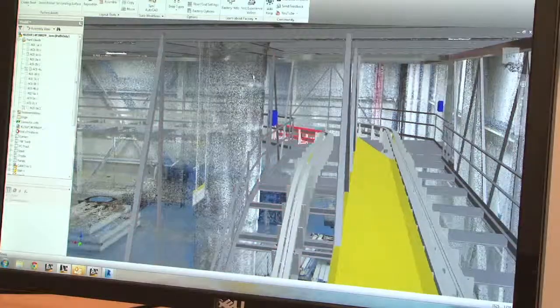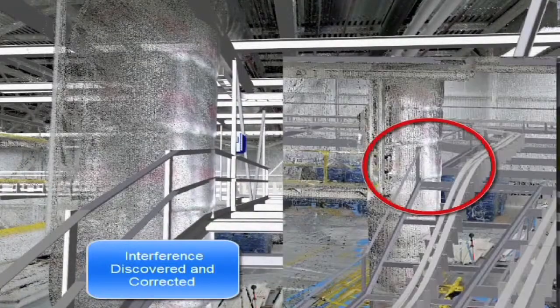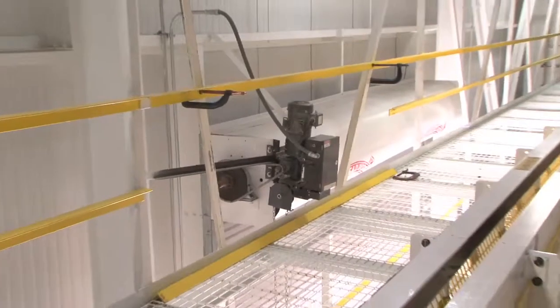For this project, we did the 3D scan and laid out our equipment as it was presented to us in the bid pack. We found a couple of interferences that were identified because of the 3D scan, and we were able to move our equipment to avoid those interferences.